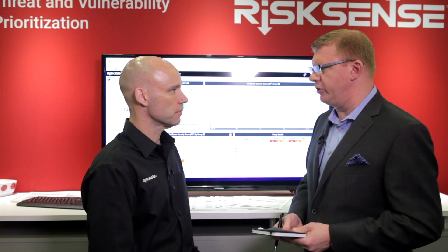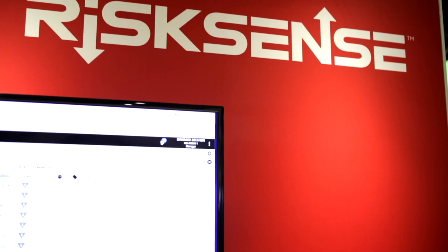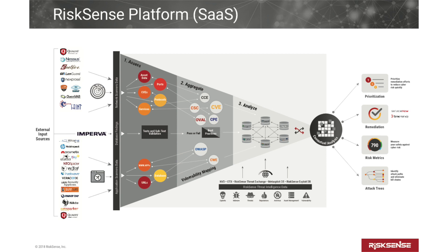So what are you demoing here at RSA this year? We're demoing our Risk Sense solution, which is a vulnerability management and cyber risk platform to help companies — large companies, small companies, all sizes of all industries — manage their cyber risk through vulnerabilities.